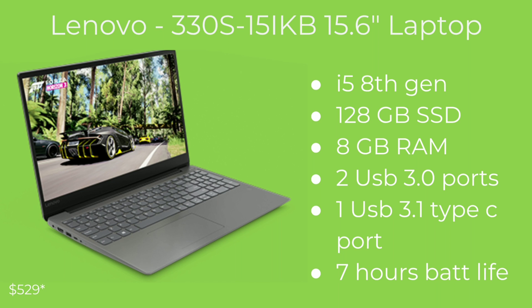The first laptop is the Lenovo 330s series. It is an i5 8th gen, it has 128 gigabytes of storage — this is an SSD, so that is good. It comes with 8 gigabytes of RAM. I did not see on the Best Buy website if the RAM is upgradable, but you can always check the manufacturer's website. It has two USB 3.0 ports, which is backwards compatible with 2.0, one USB Type-C port, and seven hours of battery life. This is great for a student.